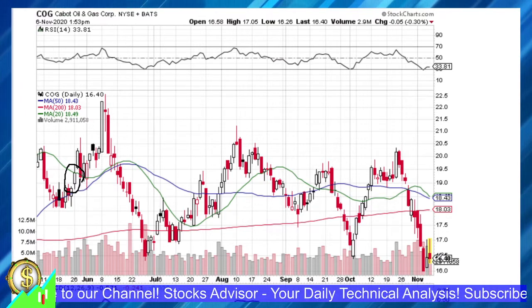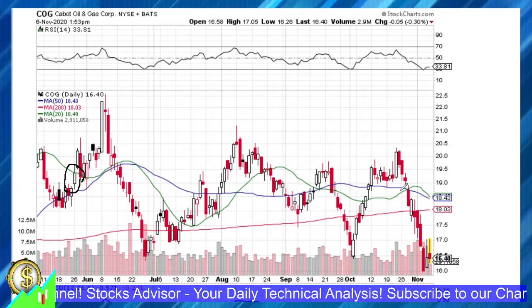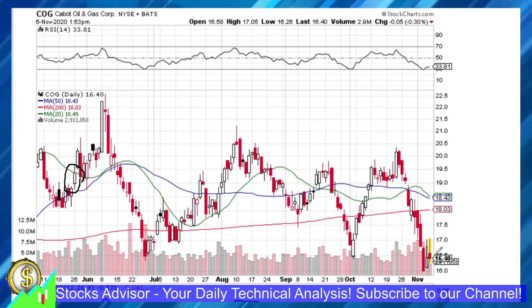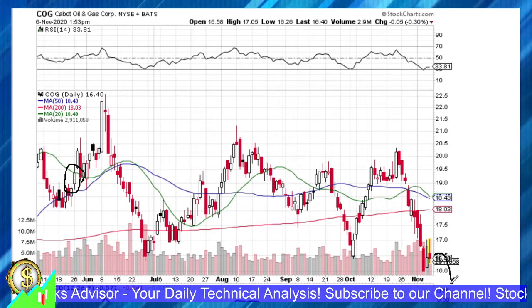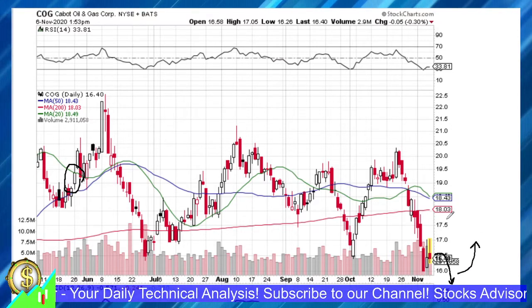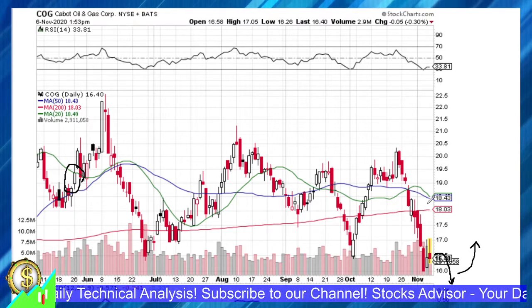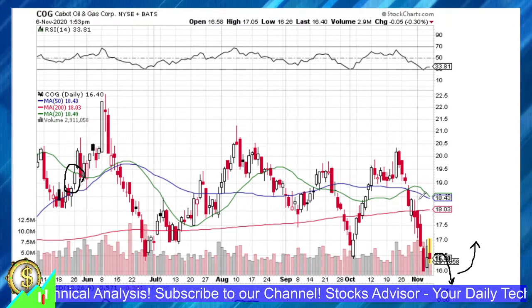But overall, the situation is showing a possible soon reversal here for COG, though with some probable extra step down before reversal, or possibly a reversal already starting from current levels. To understand the levels, let's go up and do a quick analysis of the overall situation for COG.